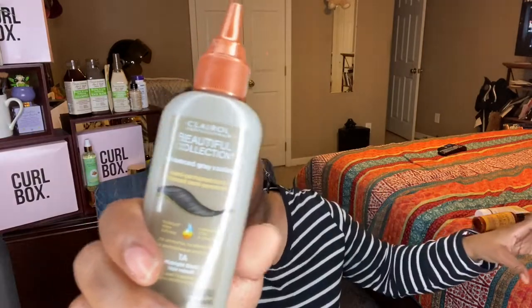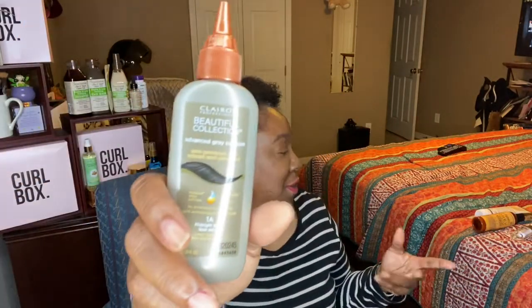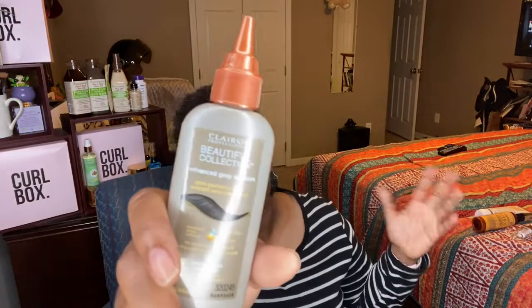I also have color that I never opened. It is the Beautiful Collection Advanced Gray Solution in the Midnight Black Formula. If I ship this, I have to make sure the lid is on tight. This was never opened — I used to buy bottles of this from Sally's because I always wanted to be stocked up. It's the Midnight Black Clairol Beautiful Collection Advanced Gray Solution. Whoever requests this, let me know why, and since this is a small item, I will be sending something else with it.